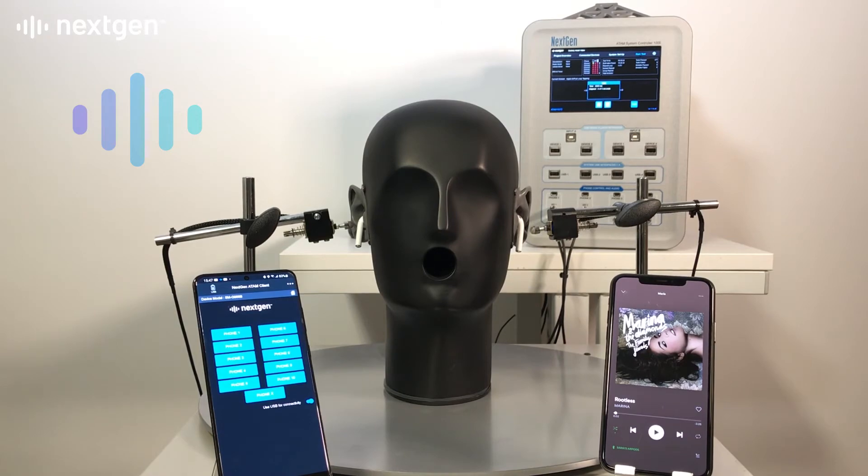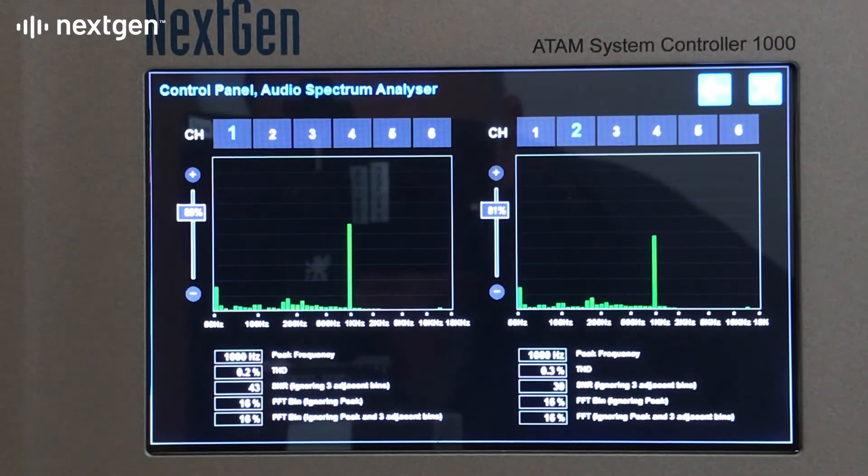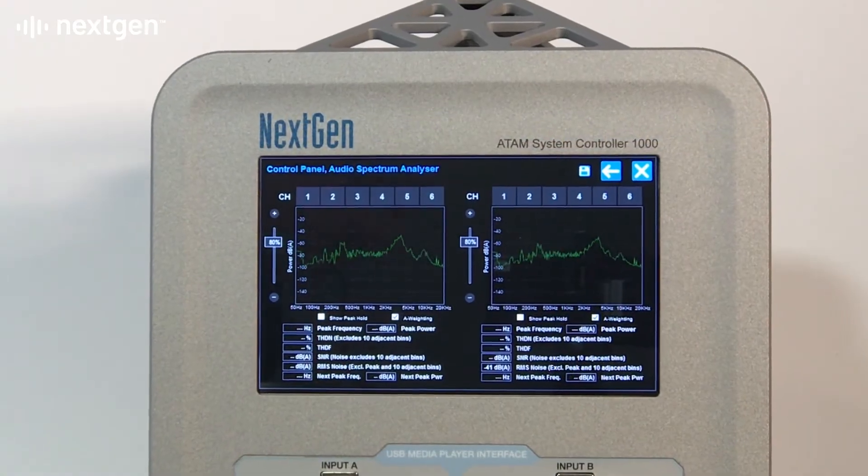Perceived audio quality is automatically and continually measured, including frequency response, dynamic range and signal-to-noise characteristics to assess audio performance.